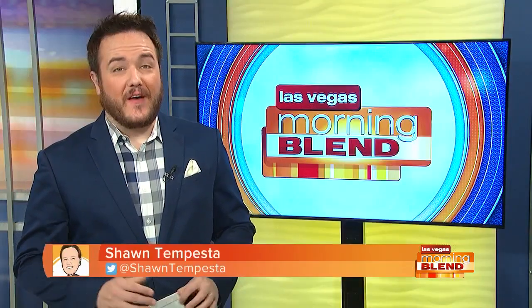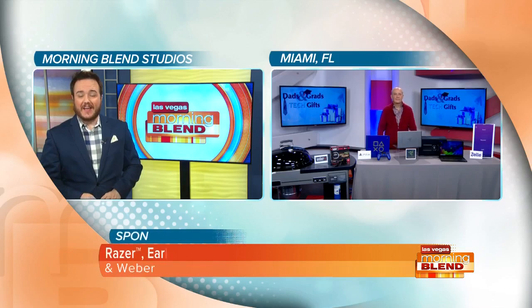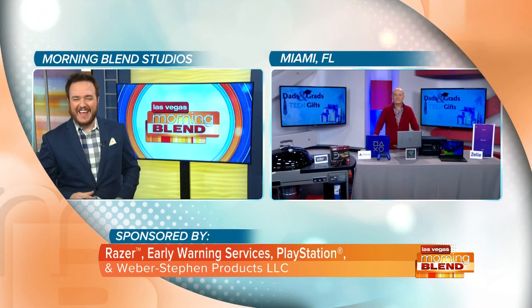We're already in the graduation season and Father's Day is quickly approaching, so you might be looking for the perfect gift to say thanks or congratulations to your dad. Tech expert Steve Greenberg is here to help make it a little easier for those of us trying to find those perfect tech gifts.